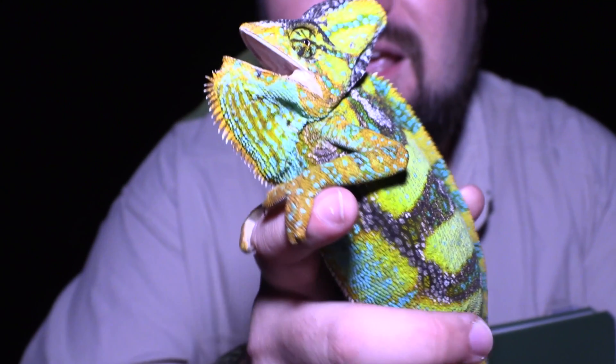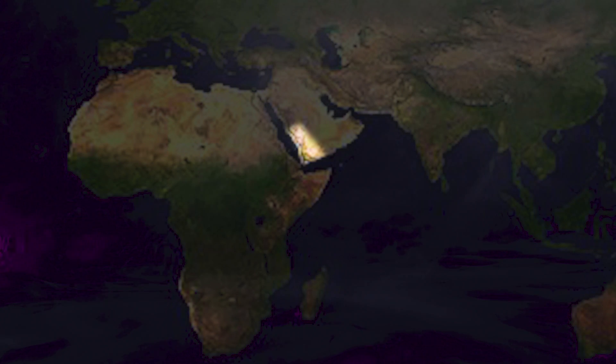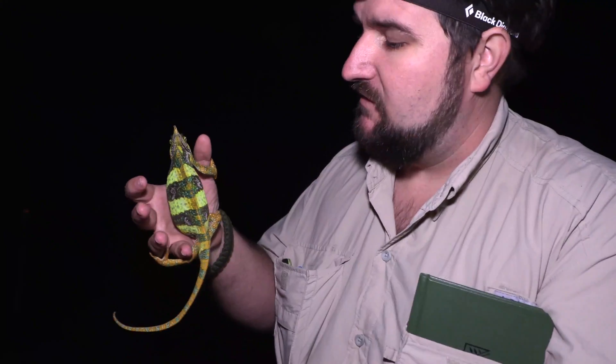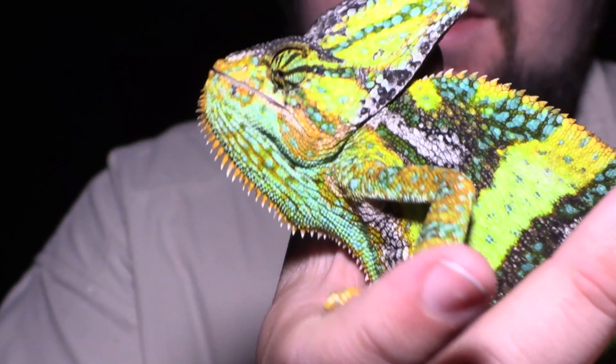Veiled chameleons are normally found around Yemen and Saudi Arabia, but because these guys are really popular in the pet trade, you can now find them all over South Florida. Veiled chameleons can be found as invasive species in not just Florida, but Hawaii as well, on the island of Maui. But obviously South Florida has a much bigger area for these animals to cover.